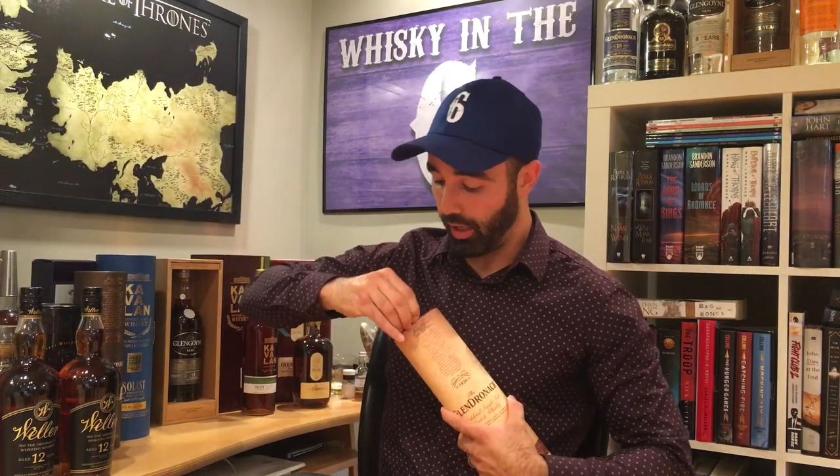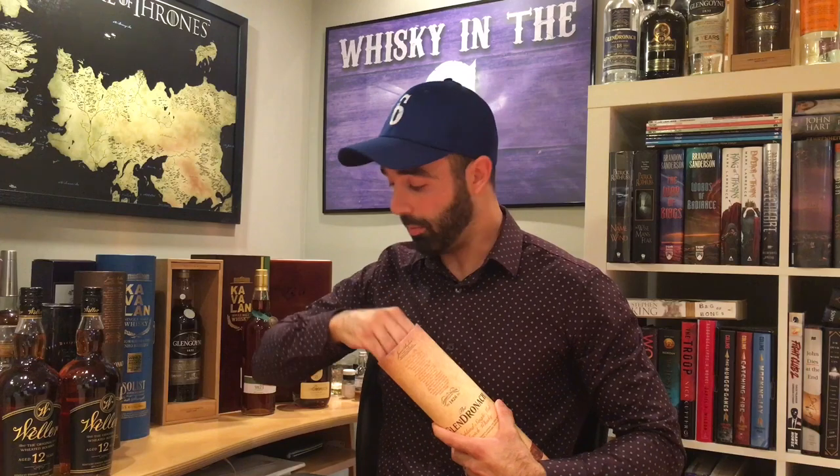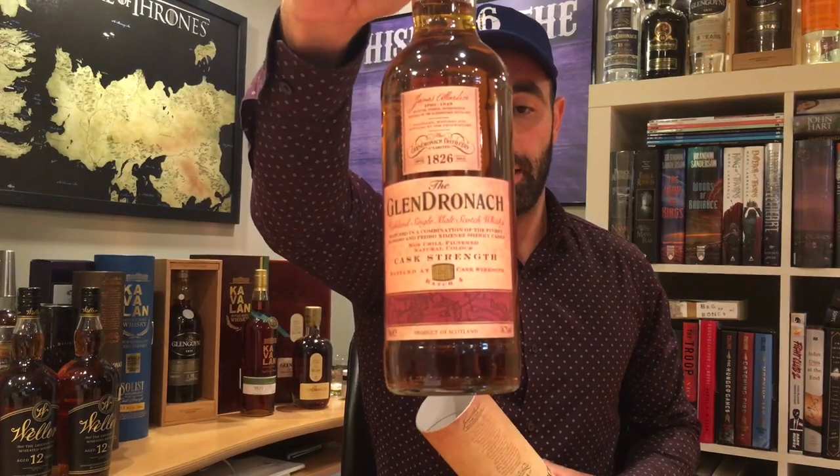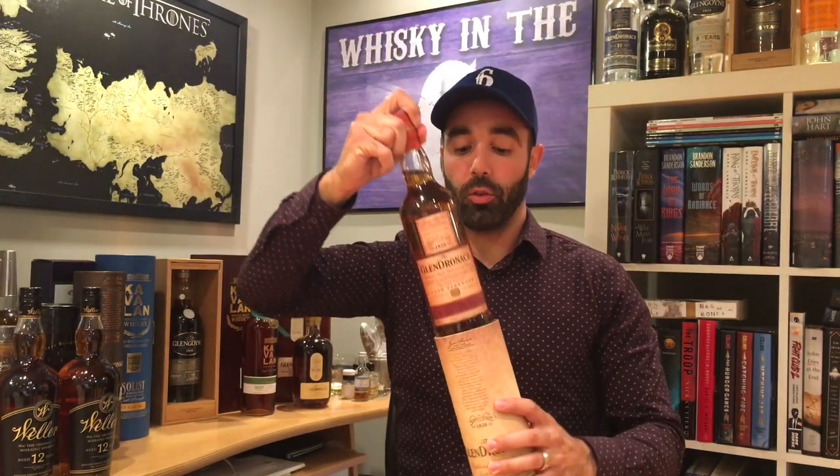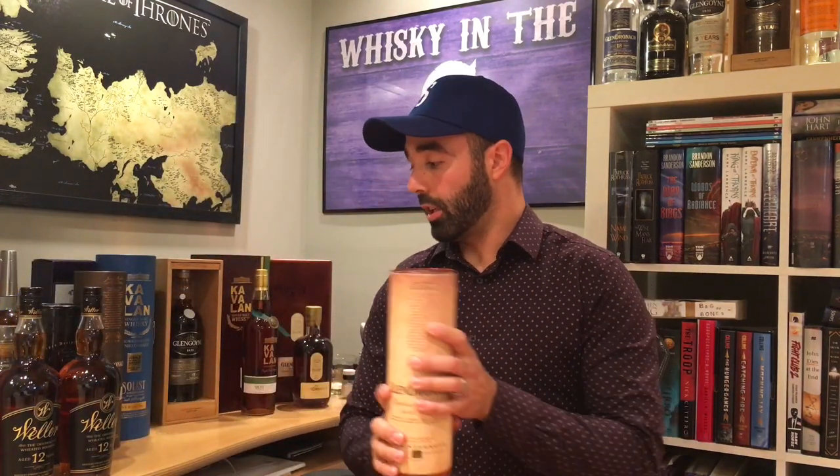Glendronach Cask Strength Batch 4. This is a mix of Pedro Jimenez and Oloroso Sherry — really, really good stuff. This is Batch 4. Batch 4 is limited just like all the other batches. They are up to Batch 6 now, and you can find very little of the Batch 4. Definitely something you want as a collector.